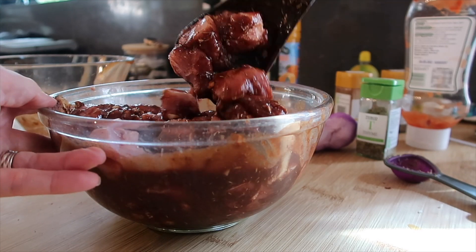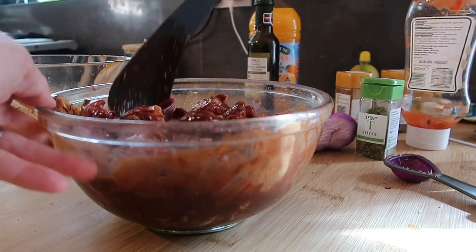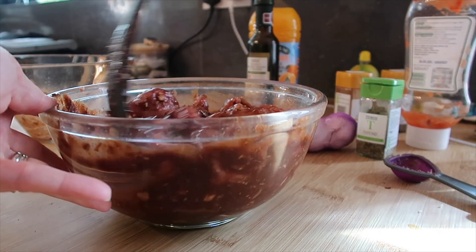We've never done pork leg on a barbecue before - we've done our lamb.